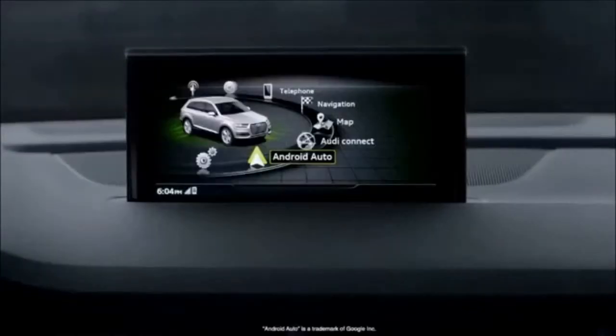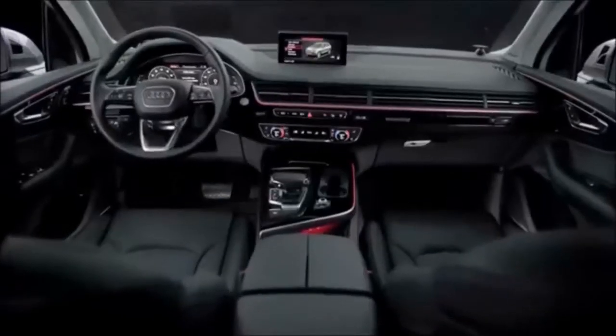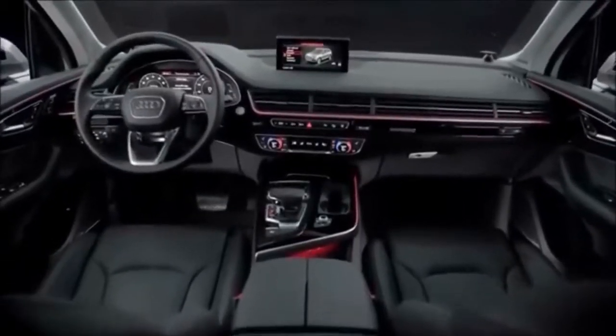Android Auto and Apple CarPlay integration is available in the new Q7 as well. Simply plug in and the MMI becomes an extension of your compatible phone's connected capabilities. The new 3D sound systems available in the Q7 set a new benchmark for luxury vehicles as they exploit the spatial dimensions of the vehicle, filling the cabin with sound as if heard right on the stage.